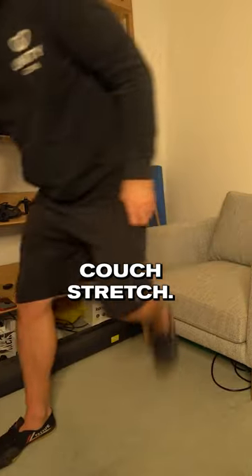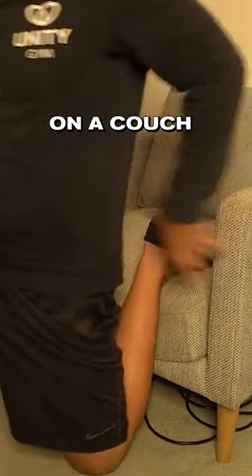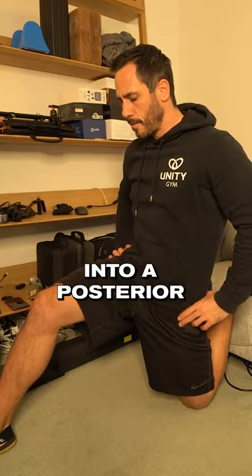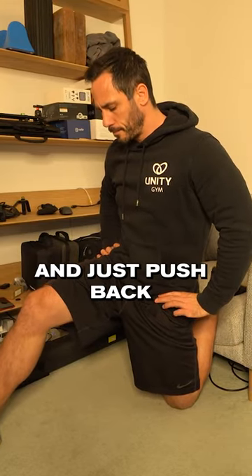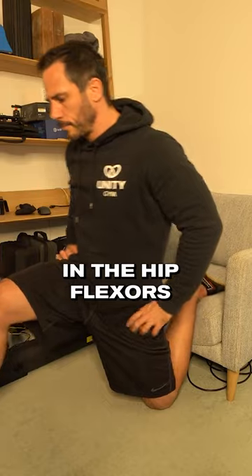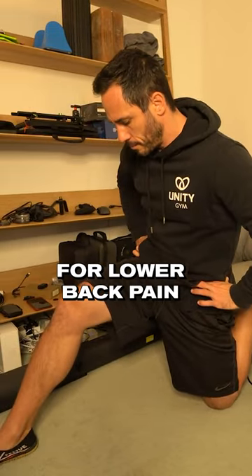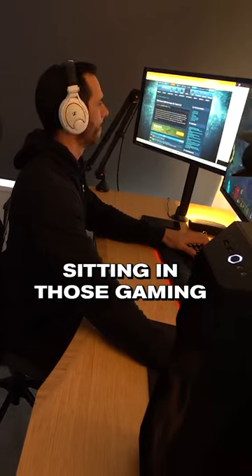First, we're going to do a simple couch stretch. Just get your foot up on a couch or a seat behind you like this. Push your hips forward into a posterior pelvic tilt and just push back so that you feel the stretch in the hip flexors. This is the leading cause for lower back pain from prolonged sitting in those gaming sessions.